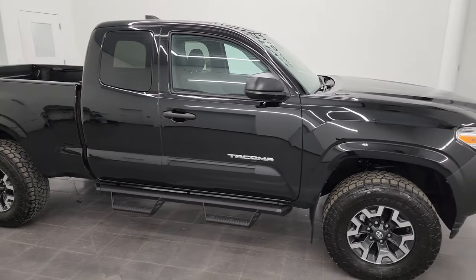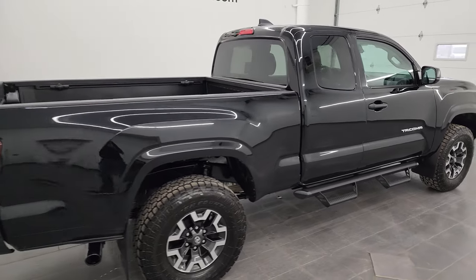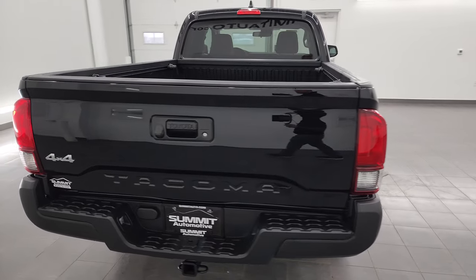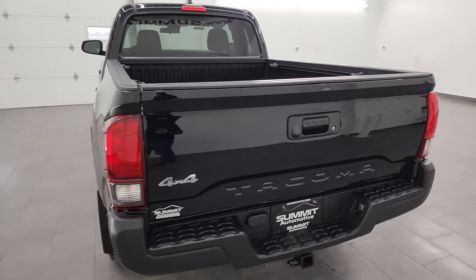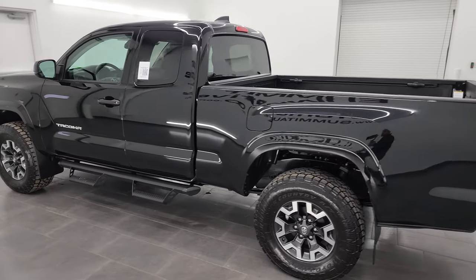Hey, this is Brett and this 2021 Toyota Tacoma Access Cab SR is stock number 13583Z. I am here at Summit Automotive in Fond du Lac, Wisconsin, your new and used light duty truck headquarters.